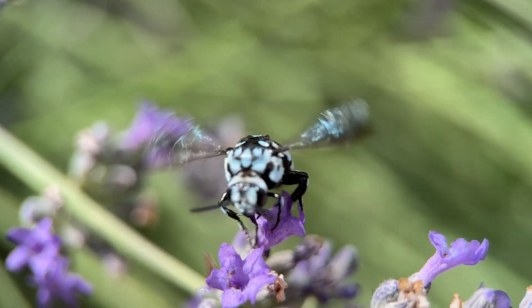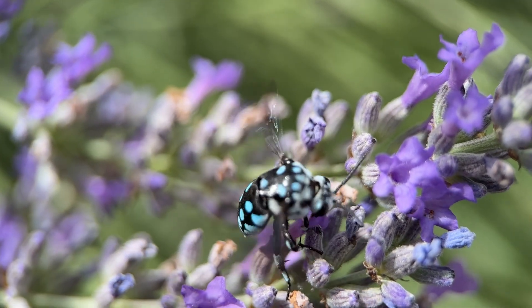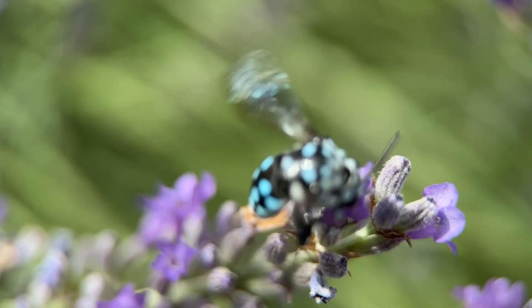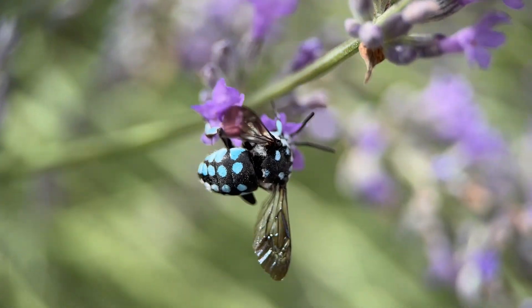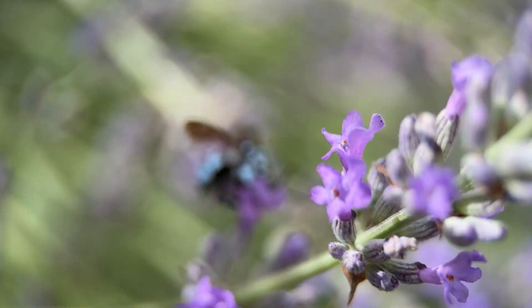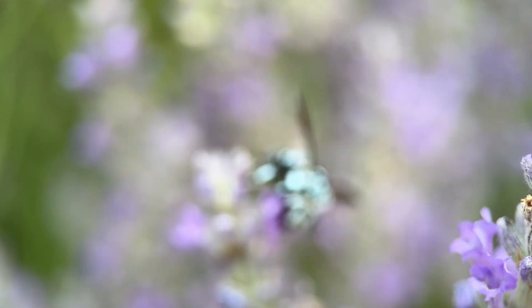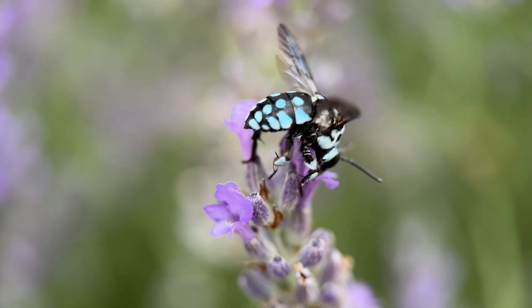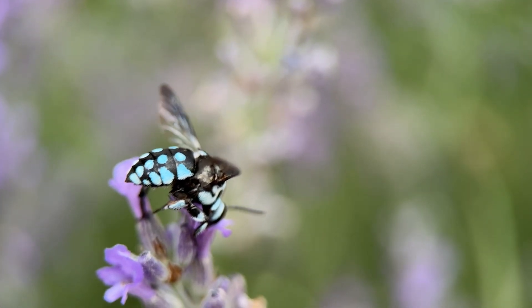Checkered cuckoo bees somewhat resemble their host species, but they're brighter, shinier, and more iridescent. They also have thicker exoskeletons and larger mandibles to defend themselves in case they get caught in the act trying to lay their eggs in their host's nests. It could be that those bright metallic colours also dazzle and give them some form of camouflage in the environment.